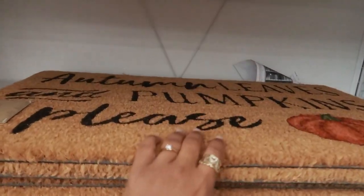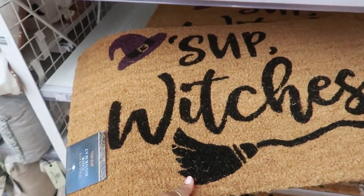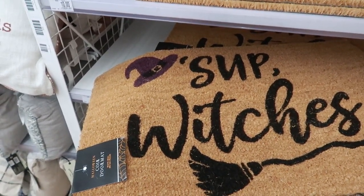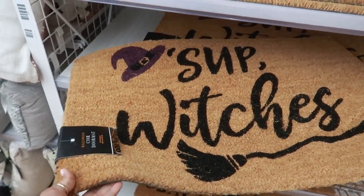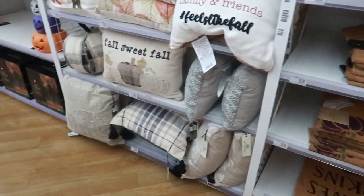Doormats for $10 — autumn leaves and pumpkins. One with bats. Oh my goodness, 'Sup Witches!' I'm used to seeing 'Witch Please' or 'Where My Witches At,' but this one says 'Sup Witches' — that is so cute. Not bad for $10. Then you have one down there with gourds on it, and there are more pillows right here.